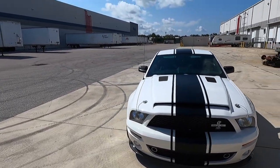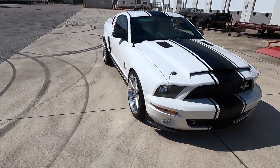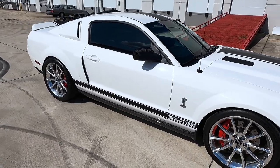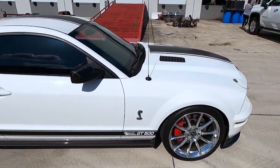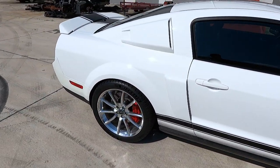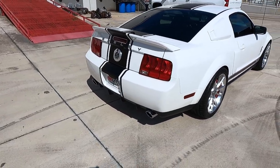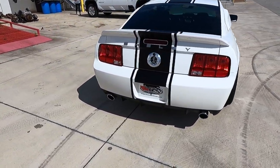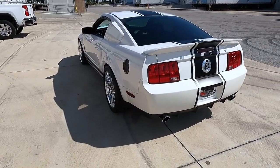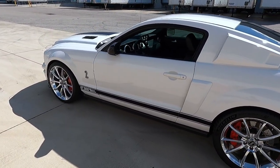The Super Snake hood obviously comes with the pins, the carbon fiber front fascia, carbon fiber mirrors, carbon fiber rockers, aluminum hood inserts for the grilles, Shelby deck lettering in the rear, Super Snake badging on the front and rear fenders, optional 40th anniversary badging on the grille, sequential taillights, and matte black striping.